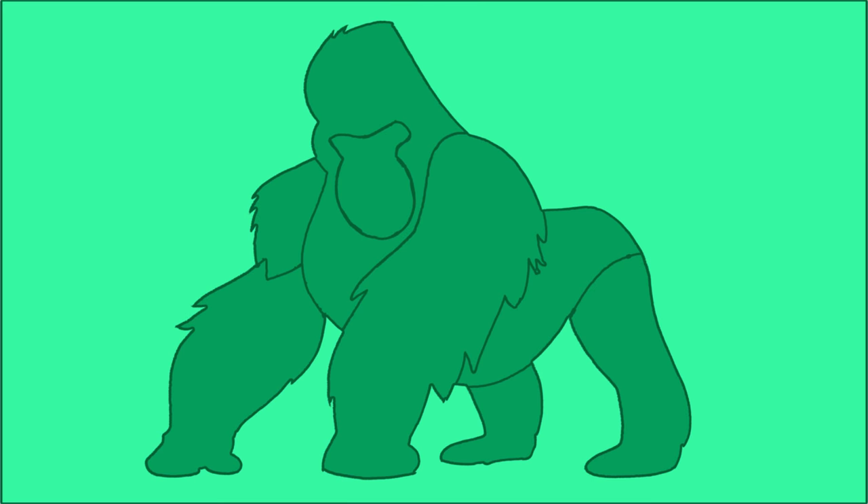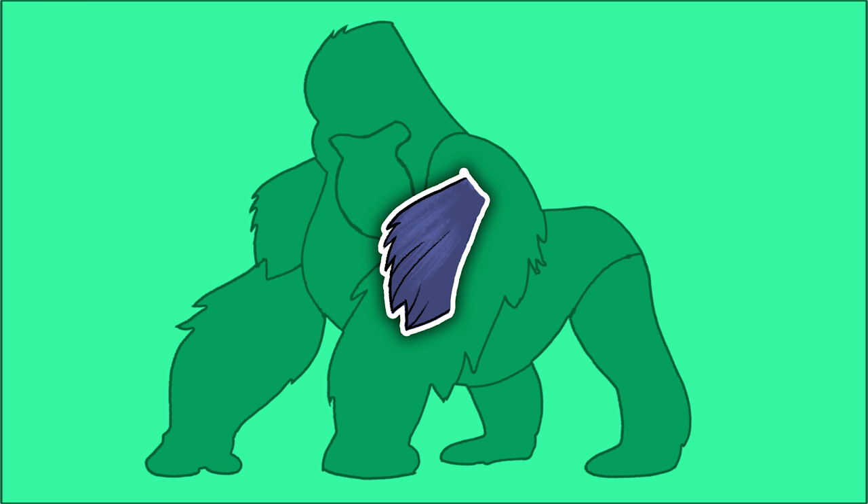Hi everyone! Today we are going to guess an animal. Do you want to help? Oh, here comes the first piece. That is certainly a big animal, and it looks like it's very hairy as well. What could it be?